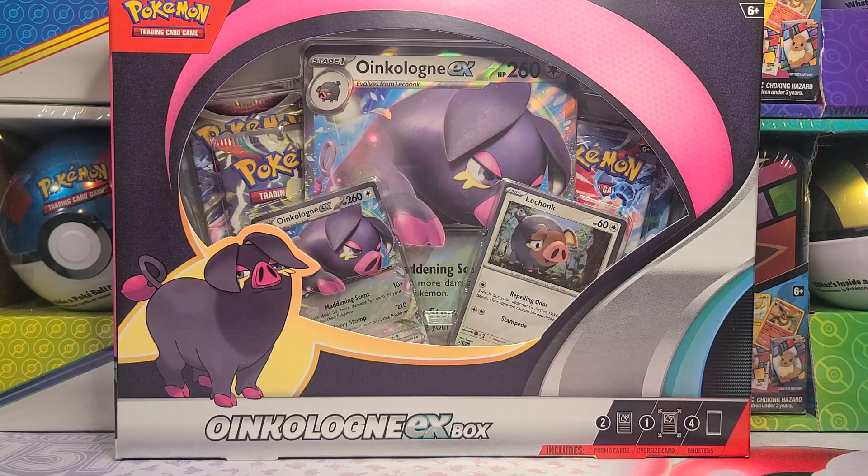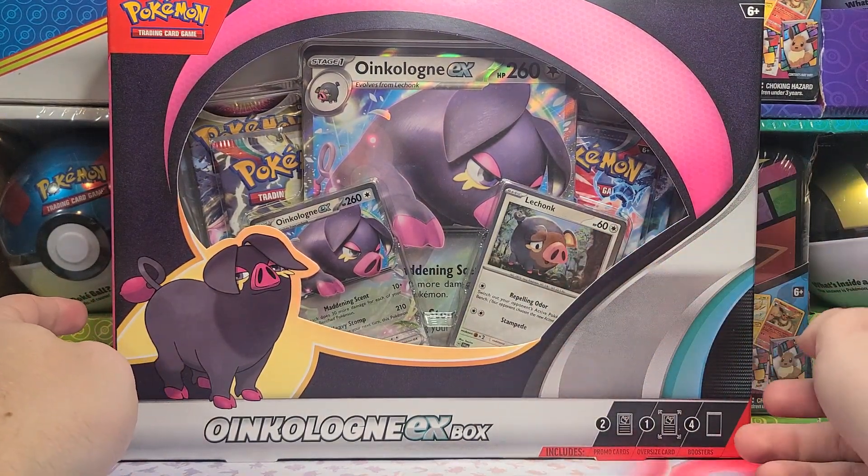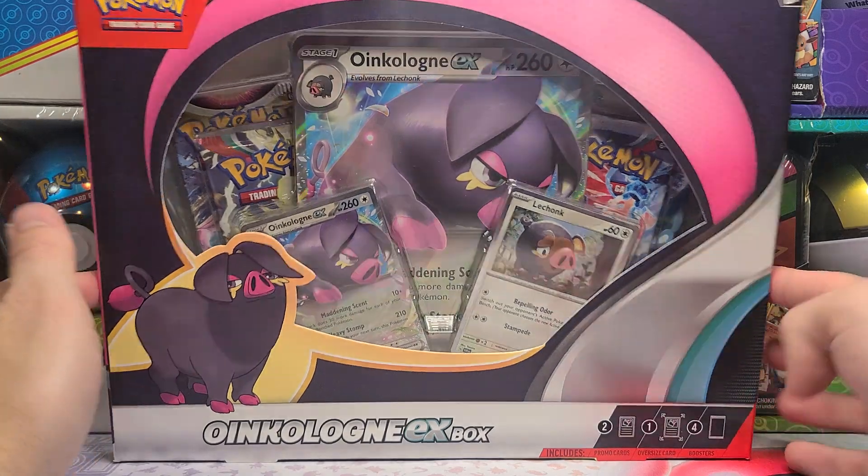Hello guys, we have the new Best Buy exclusive. They seem to be doing these every November — they get one or two exclusive collection boxes. This is an Oink-a-Loink EX box: two promo cards, one is actually a promo, one is part of a master set for Scarlet and Violet Base set, another variant of Le Chonk, an oversized card, and four booster packs.